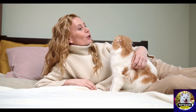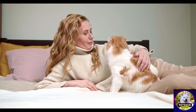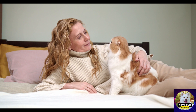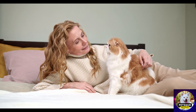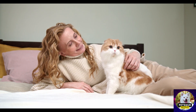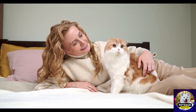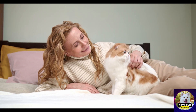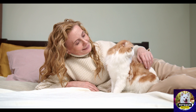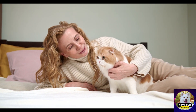Grooming Royalty: Elevating Your Cat's Style and Comfort Through Proper Grooming is the ultimate guide to transforming your cat into a true grooming monarch. By understanding the importance of grooming, equipping yourself with the right tools, and learning the proper techniques, you can provide your feline companion with a grooming experience fit for a king or queen. Watch as your cat's style and comfort are elevated to new heights, resulting in a happy, healthy, and regally groomed companion. Get ready to embrace the art of grooming royalty.